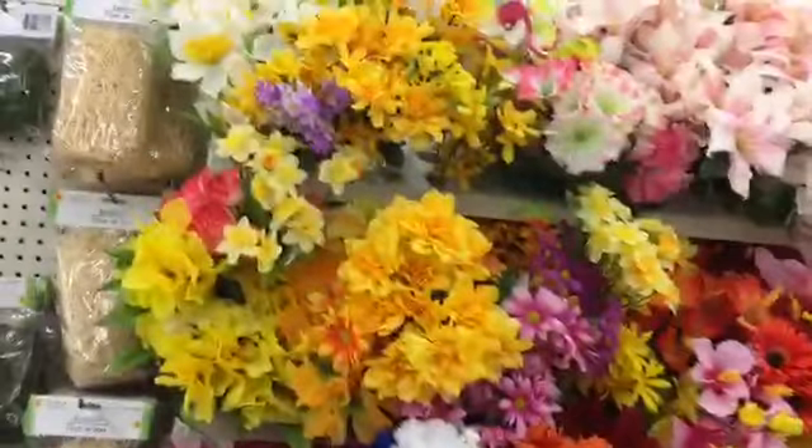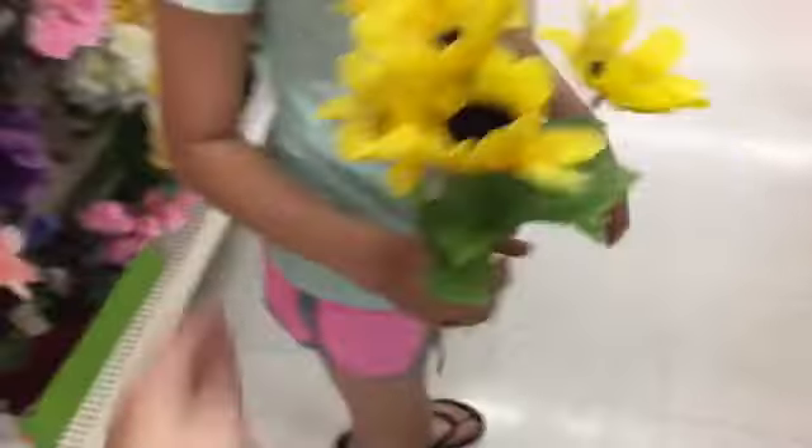They've got really pretty flowers over here. She found some. I wanted some fake sunflowers to put in a vase — those are pretty.